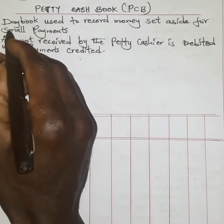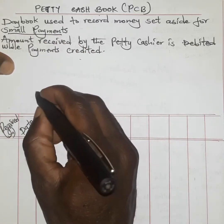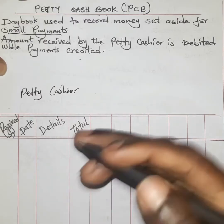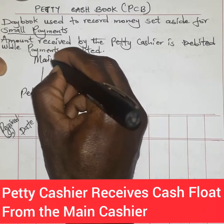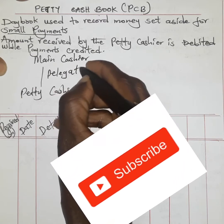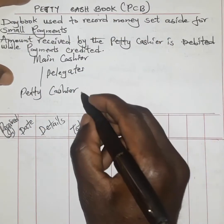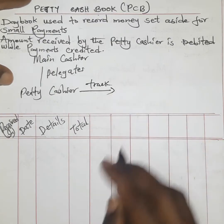These small payments must be made by some junior subordinate staff, and in normal cases we refer to this subordinate staff as the petty cashier. The petty cashier receives money from the main cashier — the main cashier delegates duty to the petty cashier. To delegate means to subdivide work, so the petty cashier has to keep track of the money under his custody.